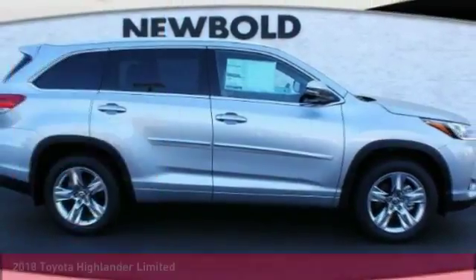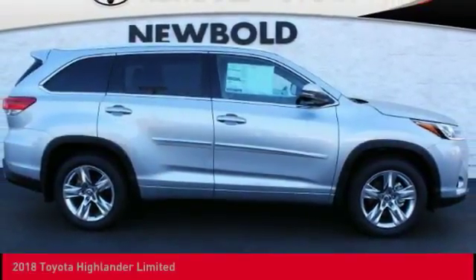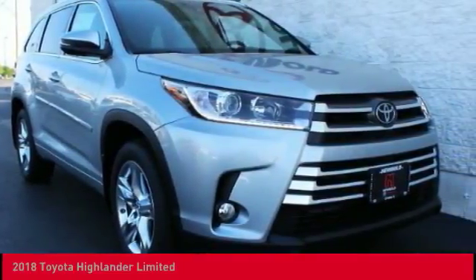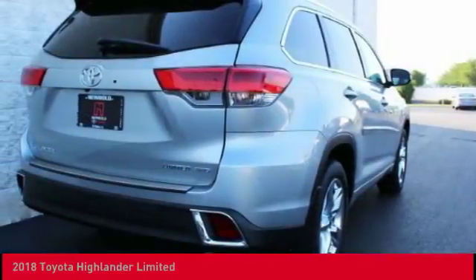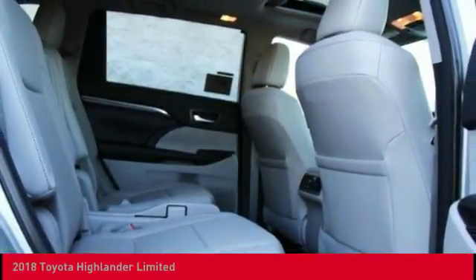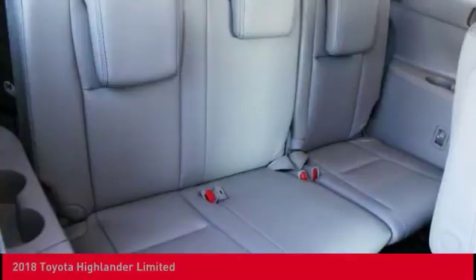Ride in the 2018 Highlander. The Highlander is the SUV that's thought of everything. It offers seating for up to seven and features Toyota's innovative center stow design. The second row bench seat folds away, leaving a pair of captain's chairs.